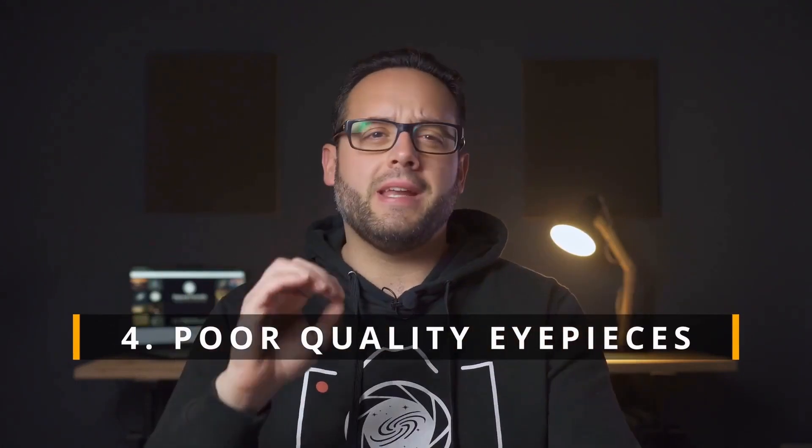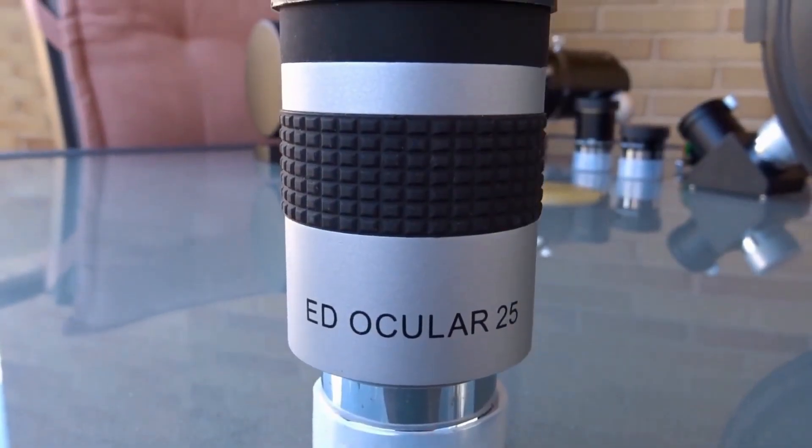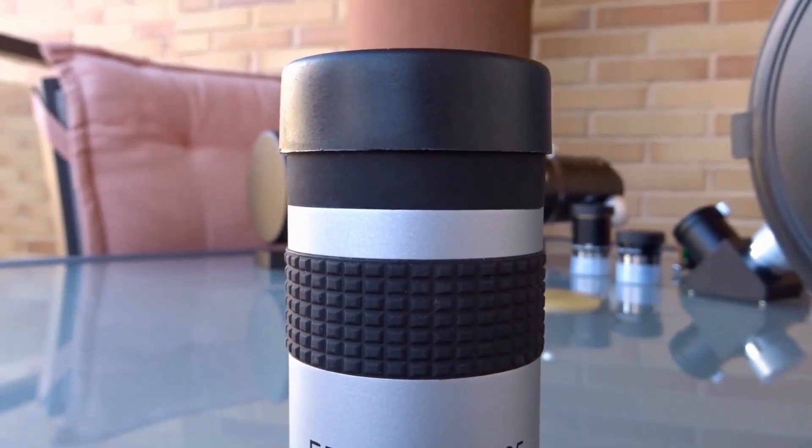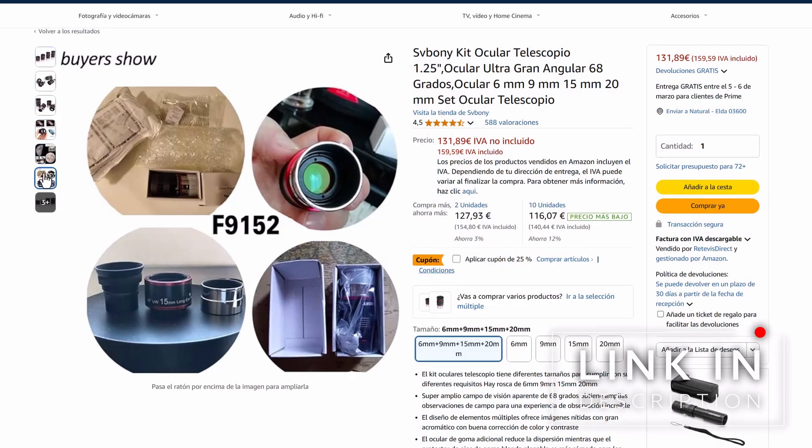Fourth, using low-quality eyepieces. In astronomy, it's often said that the final quality of a telescope depends on its weakest element. A good telescope with low-quality eyepieces will never give you a good image. Invest in quality eyepieces to improve sharpness and contrast. Avoid the plastic eyepieces that often come with some basic telescopes — those eyepieces are worthless. At the very least, get yourself a set of Plossl eyepieces, which are great in terms of quality and price.